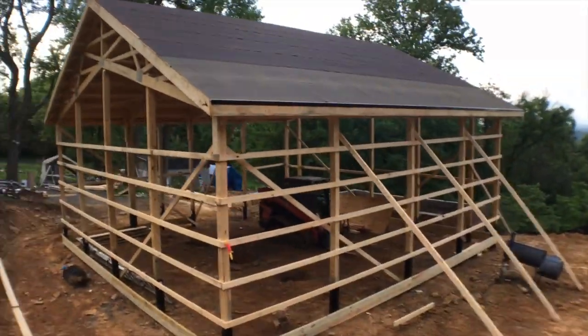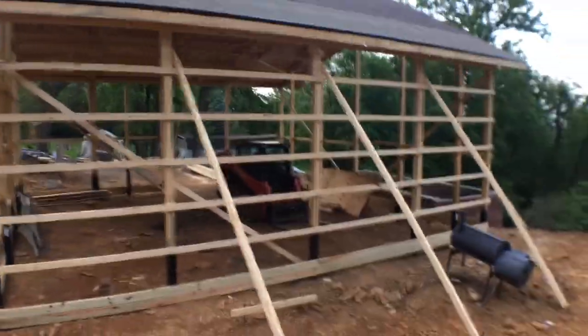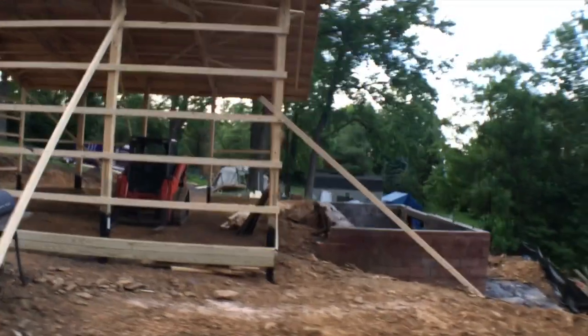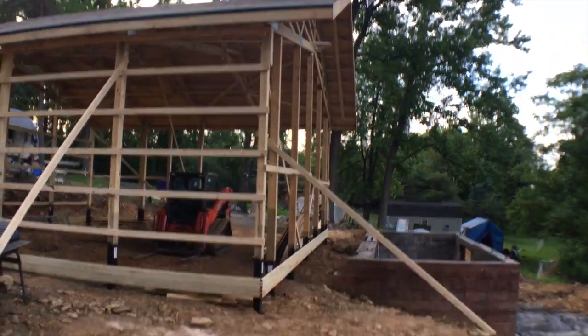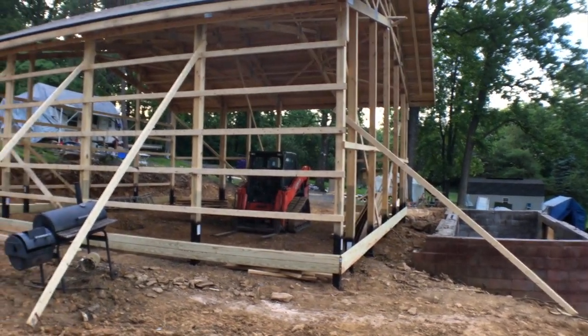I'll walk around here. This crew is awesome, they're doing a great job. They love building pole barns — this is what they do for a living. I've got this overhang up here at the front I wanted to show you. I've got a three-foot overhang to protect the four side-by-side double French doors that'll be there.